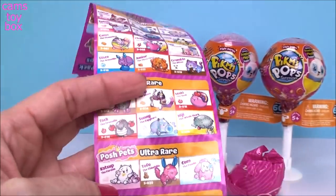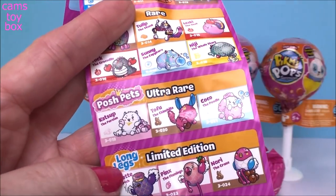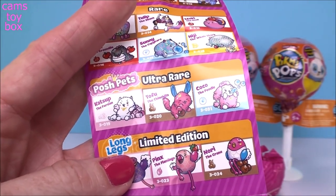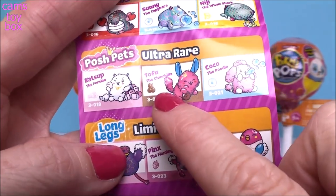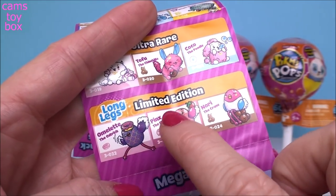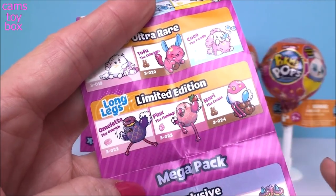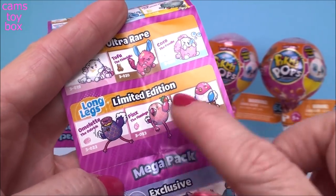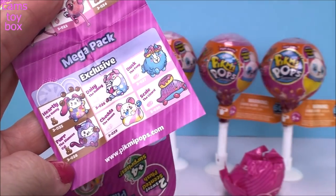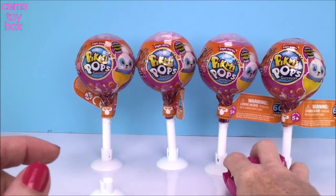Oh, so here's the posh pets - this is the ultra rare category! Now I know what the whole posh association was. So we got Coco the poodle here, and there's also a Persian cat and a chinchilla. Those are adorable. And our limited editions are called Long Legs: we have an ostrich named Omelette, a flamingo, and Nori the crane. Down here are the mega packs, which I haven't seen yet, so now I've got to go on the hunt for those.